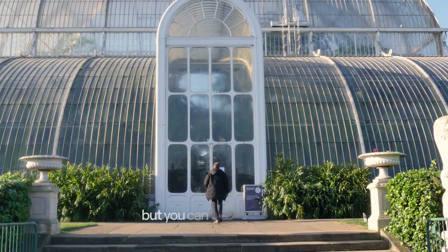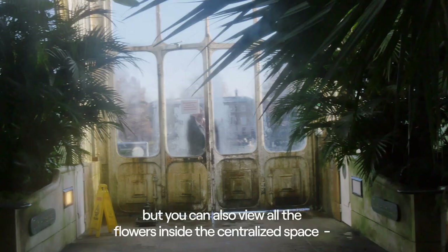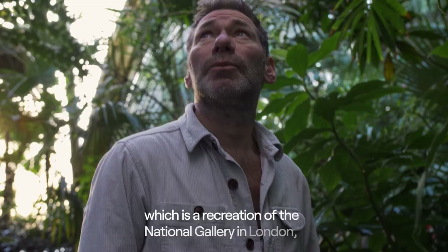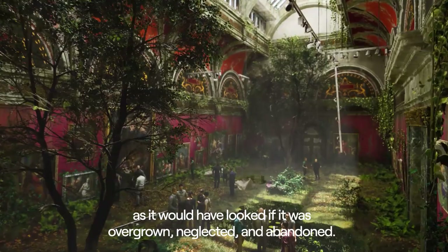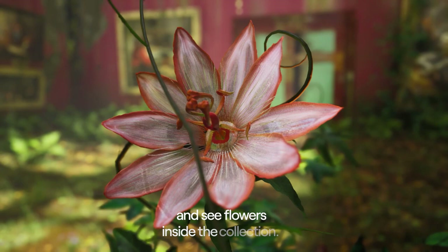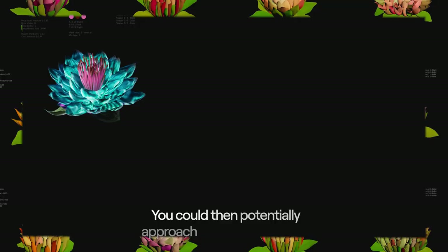Each collector will have their flower inside their digital wallet, but you can also view all the flowers inside a centralized space, which is a recreation of the National Gallery in London, as it would look if it was overgrown, neglected and abandoned. You can adopt an avatar and navigate this space and see flowers inside the collection.